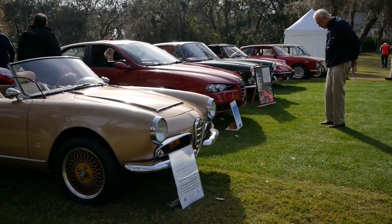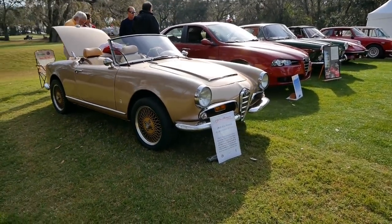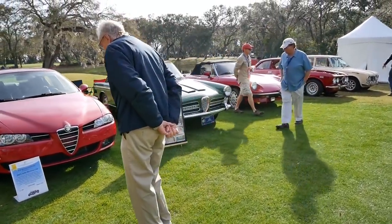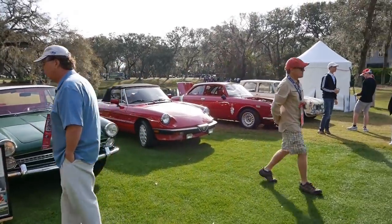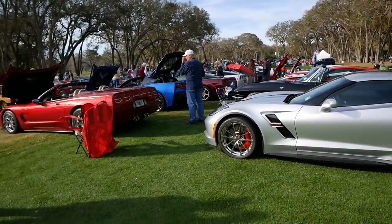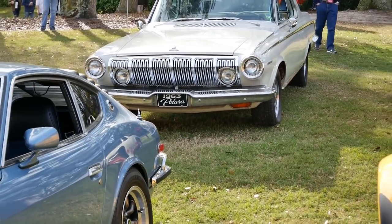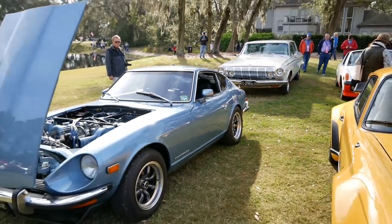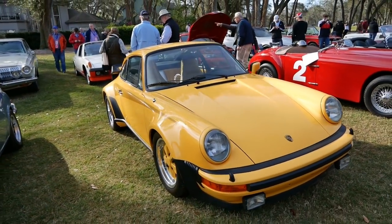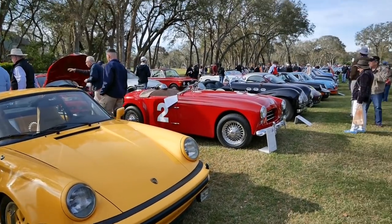The first thing we come across are these beautiful Alfa Romeos - look at these, old and new. We've got a '64 right next to a 2001. I wonder if this is in alphabetical order. And here we have Corvettes. Coming down this way to this 1963 Palara as notated on the front. And in front of it we've got this cool Datsun 240Z. Right next to that, this really cool - what is this, maybe early 80s? Maybe 70s? Porsche?